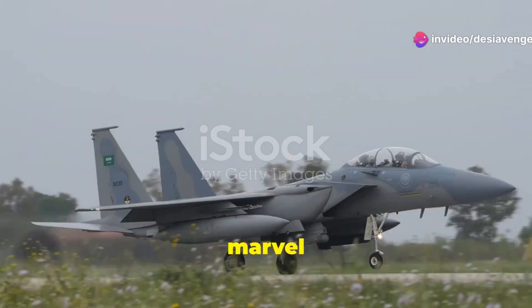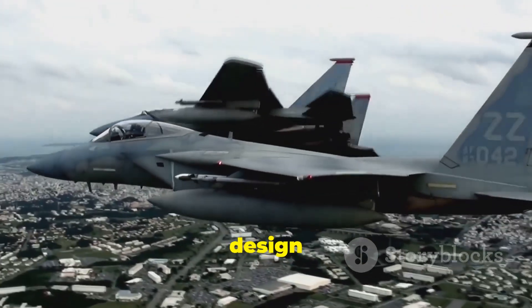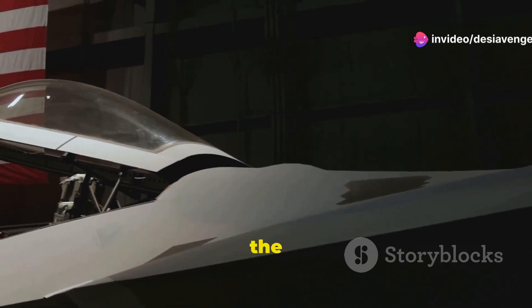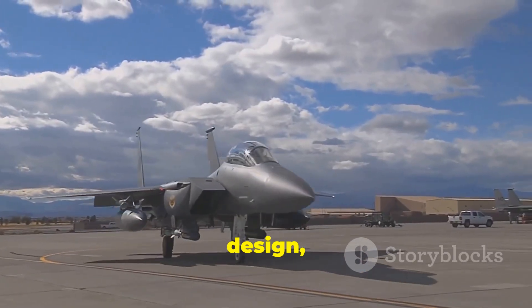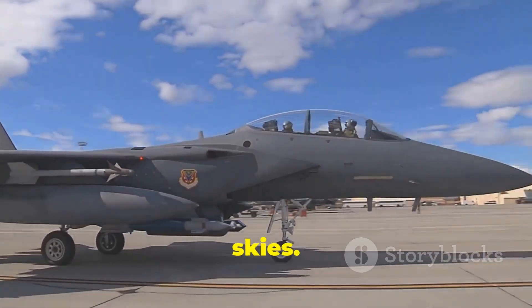Today we turn our attention to a marvel of human ingenuity, the McDonnell Douglas F-15 Eagle. This symbol of aerial dominance has ruled the skies for decades with its sleek design and raw power. We'll dissect the top five features that make the F-15 Eagle a truly exceptional piece of military hardware. Join me as we explore its design capabilities and the legacy that makes the F-15 Eagle a true apex predator of the skies.